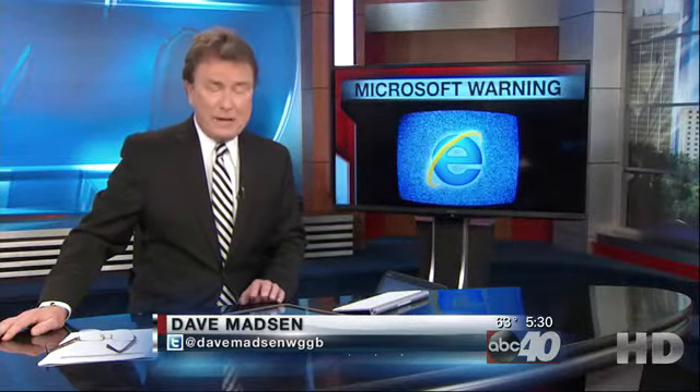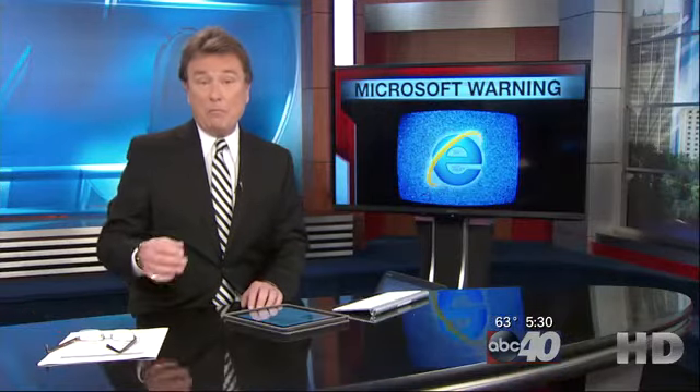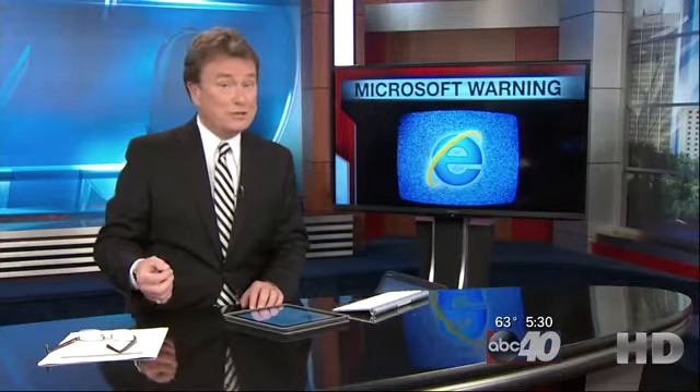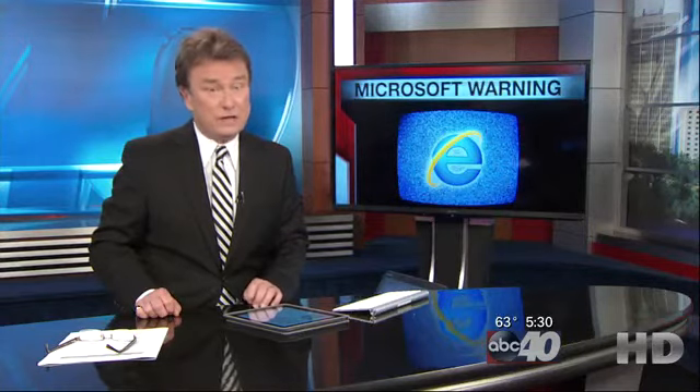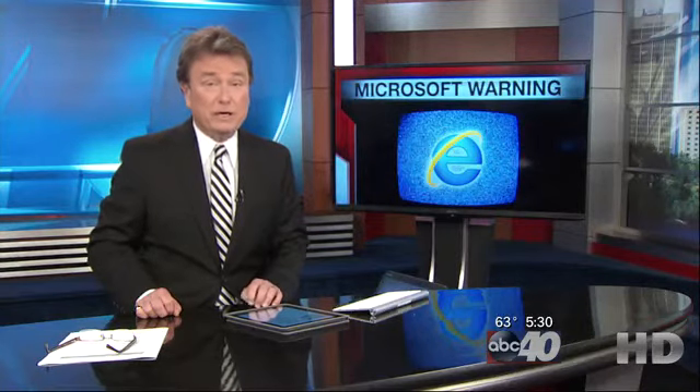A new Internet Explorer bug lets hackers control your computer. I'm Dave Mattson. Good to have you with us on this Monday. Microsoft has issued a warning and they're scrambling to address the problem, but for some PC users there is no fix. ABC 40's Brittany Decker explains why.